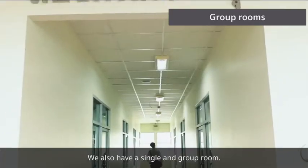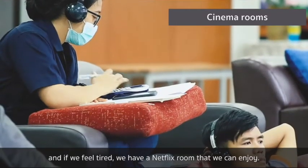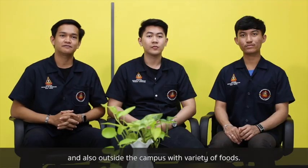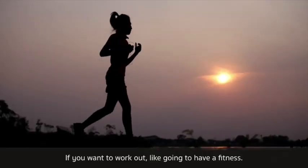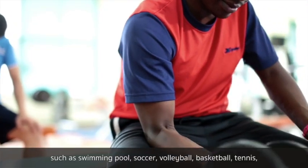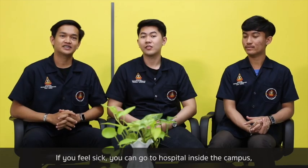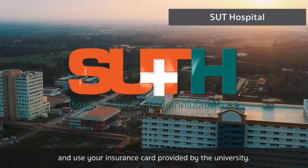We also have single and group study rooms. If we feel tired, we have Netflix rooms where we can relax. If you feel hungry, there are many canteens both inside and outside the campus with a variety of food. For fitness, we have a large sports complex inside the campus, including a swimming pool, soccer, volleyball, basketball, tennis, badminton, Thai boxing, and many more. If you feel sick, you can go to the hospital inside the campus and use the insurance card provided by the university.